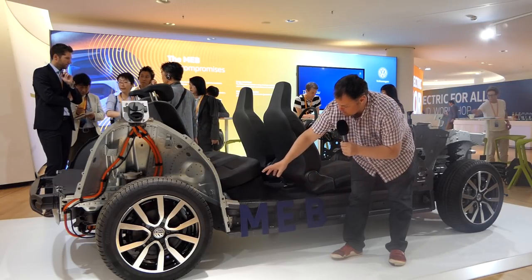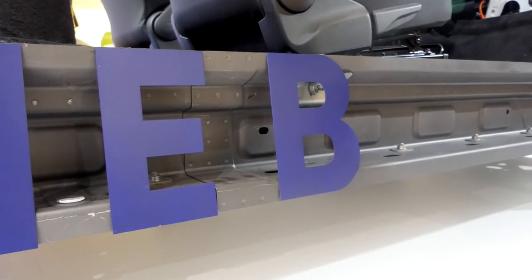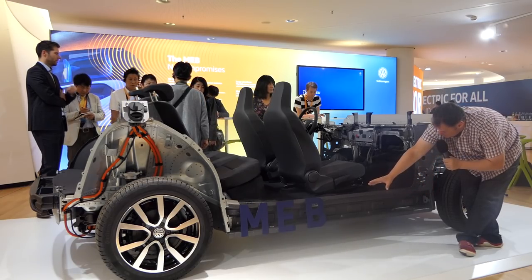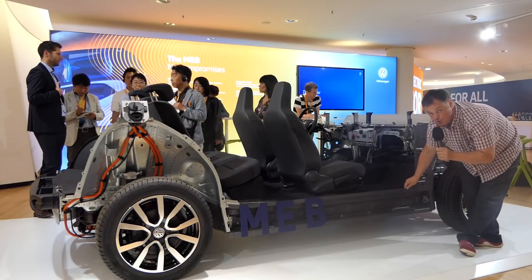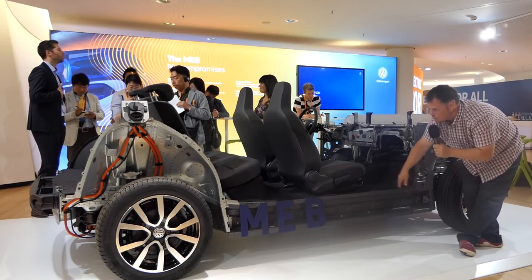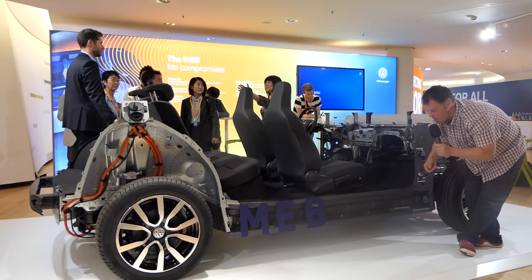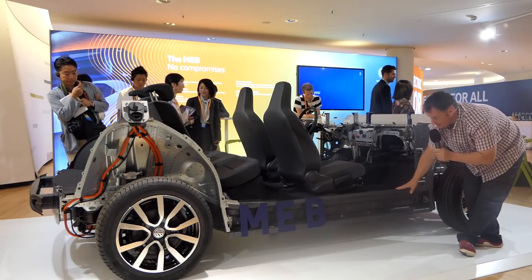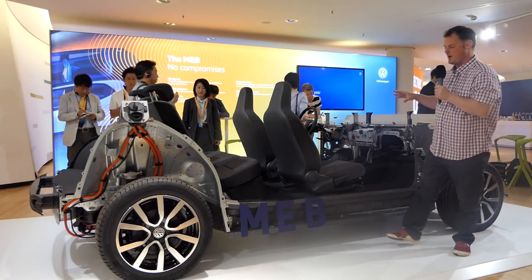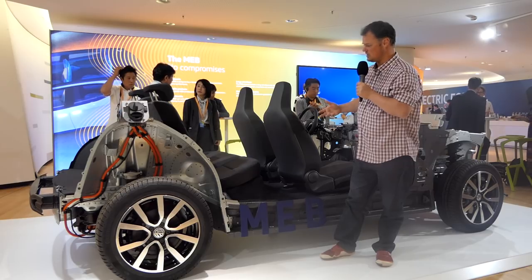It doesn't take a huge amount of looking at this platform to immediately see the benefit gained by having something that has been specifically designed for purely electric power. Look at the way that the battery compartment has been integrated into the chassis of that vehicle. The weight distribution on this platform will be equal, and that results in a much more familiar drive for the car. Also, because it's built directly and intentionally straight into the chassis, it doesn't have the same impact on interior space that we've experienced in previous electric cars.